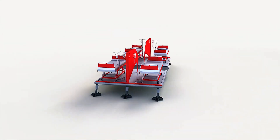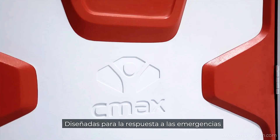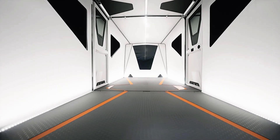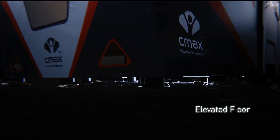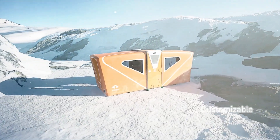CMAX System's humanitarian mission goes even further. For every 11 shelters sold, the manufacturer donates one to refugee camps around the world, offering much-needed support to displaced communities. This blend of innovation and generosity makes CMAX System a leader in providing adaptable, rapid-deployment shelters for global crises.